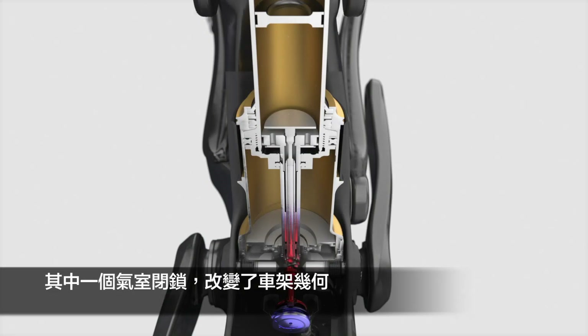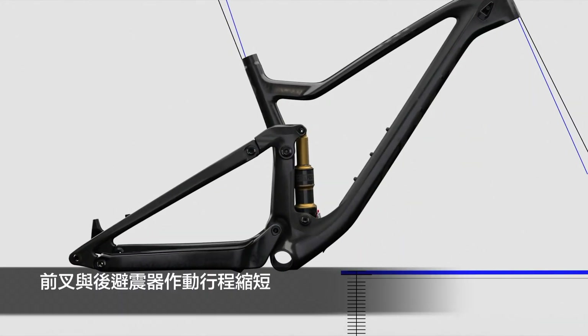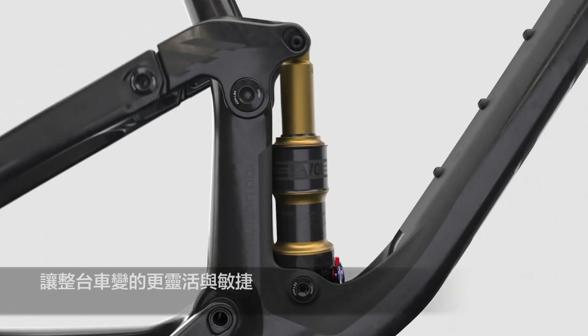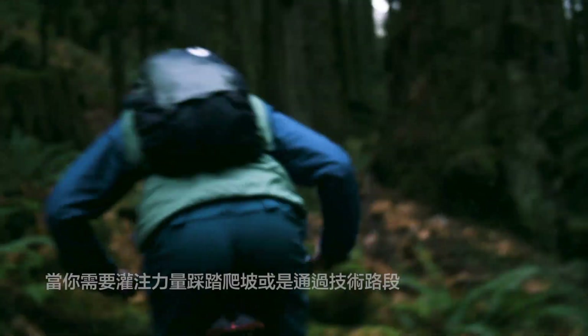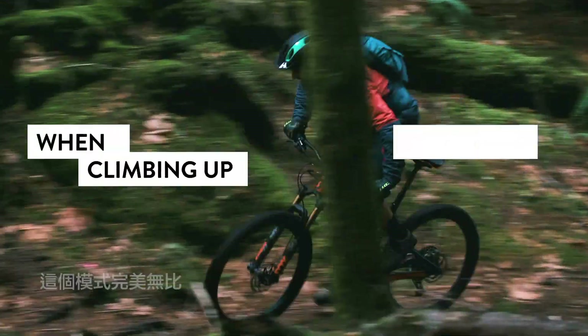In traction control mode, one air chamber is closed off. This changes the bike's geometry and reduces the fork and shock's travel, making your bike more nimble and agile. This is perfect when you need to put the power down or when climbing up technical trail.